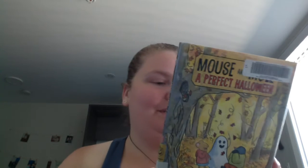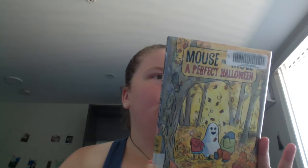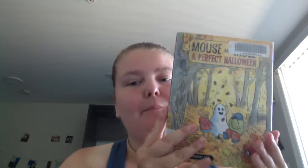Another Halloween book: Mouse and Mole, A Perfect Halloween. You get more adventures with them, so if you want a repeated characters type of thing, this is an option. Written and illustrated by Wong Herbert Yee.